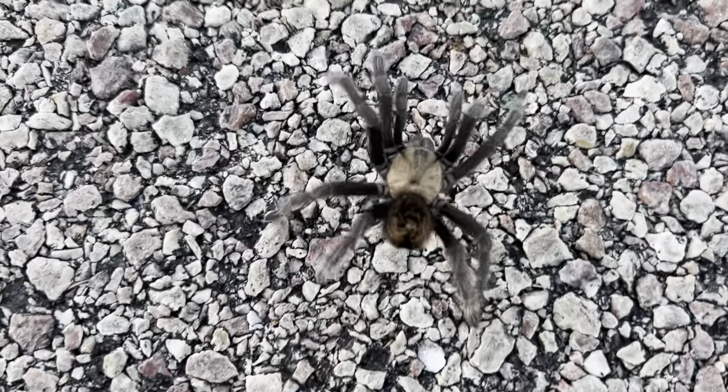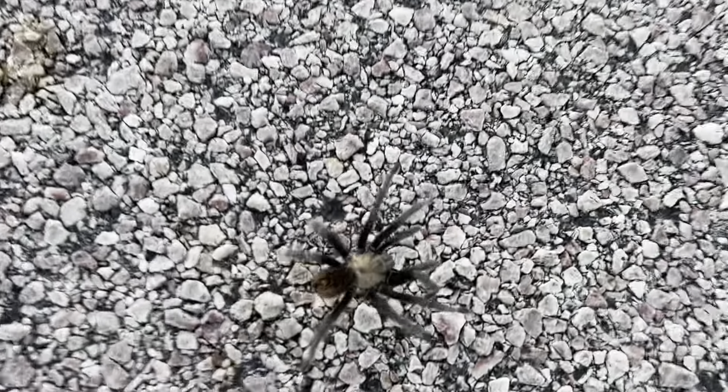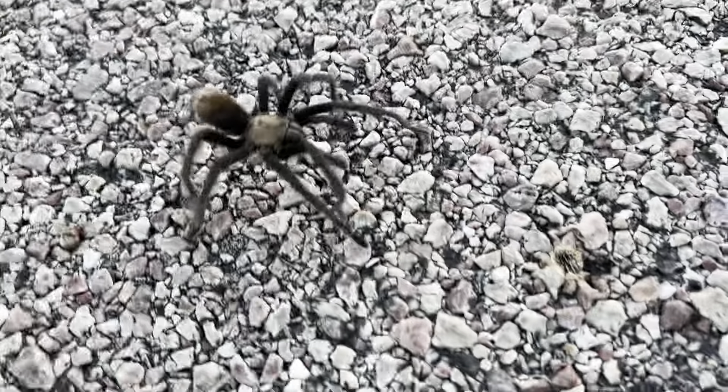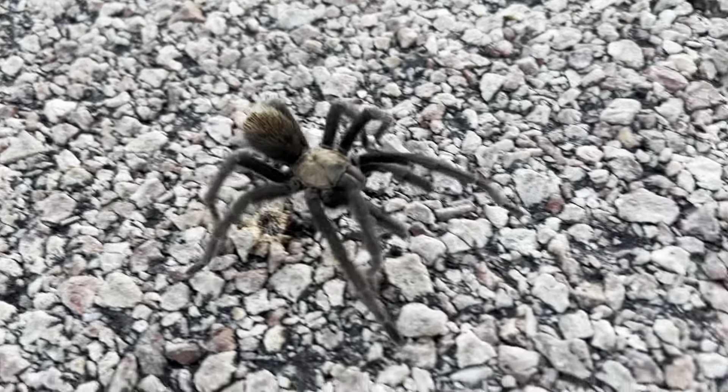Hey guys, check this out. Look what I got over here. These guys are going to start their migration pretty soon. That's when all the males come out — they look for mates before the end of the year. This usually comes around in October. This is like the third one I've seen. I decided to stop this one.